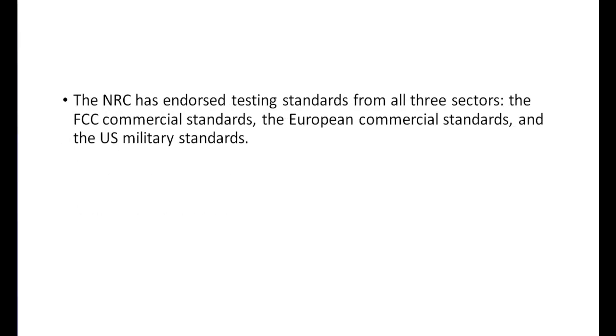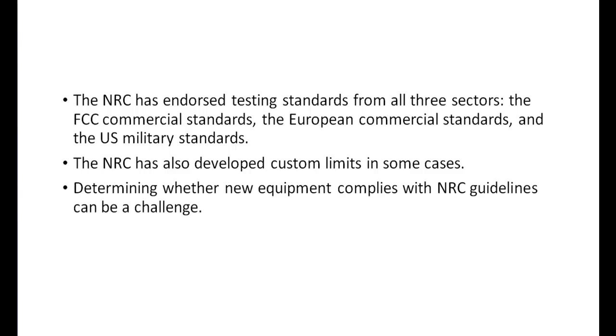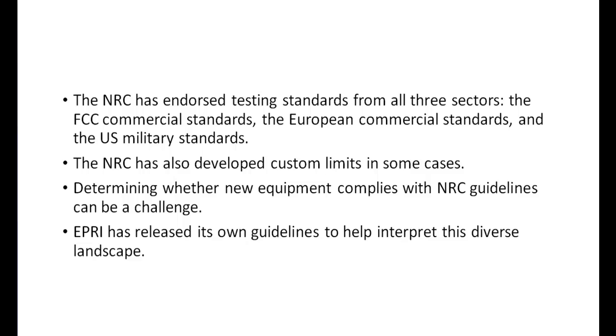The NRC has endorsed a variety of standards from all three of these sectors. Many of the standards overlap in various places, and none are truly identical with each other. Since the NRC has endorsed all three, and in some cases has even introduced its own recommended limits, understanding if a piece of equipment conforms with the NRC's guidelines can be a challenge. Add to this the fact that EPRI has released its own guidelines that attempt to reconcile all of these different standards, as well as to justify deviations from the NRC's guidelines — all with the purpose of making it easier for plant engineers to comply with the EMC requirements while keeping the NRC happy. It may sound overwhelming, but EPRI has done a pretty good job of sorting and organizing the different tests and standards.